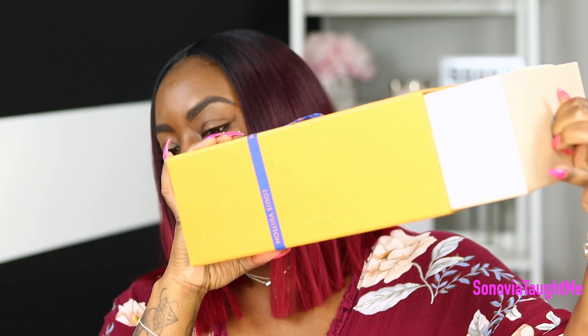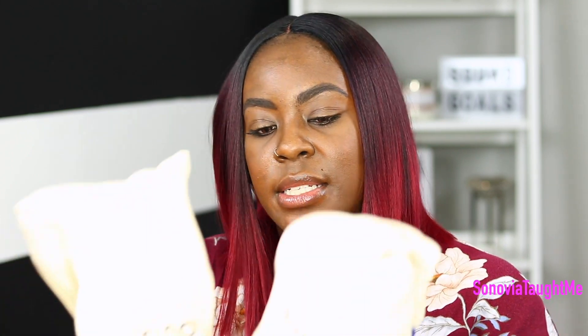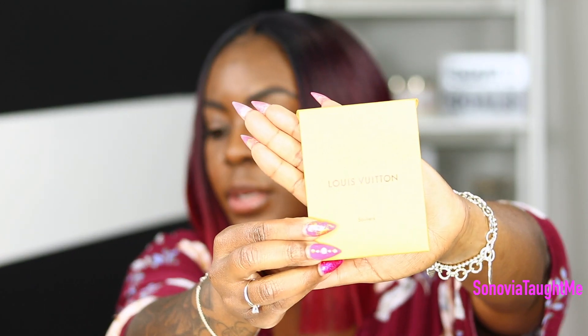Here's what the box looks like — it's the drawer pull style. You get two dust bags, a little care booklet, and they always give you an extra pair of shoelaces in a little envelope. Let's see if it has the name — these are the Front Row sneakers. He said they've only been out for about three weeks.